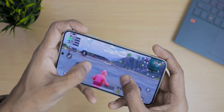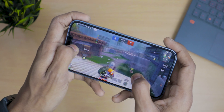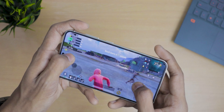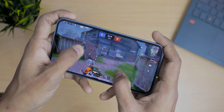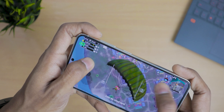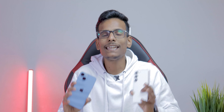We ran gaming tests on both phones playing BGMI. The iPhone 14 can run at 60fps, while the S23 can run at 120fps thanks to its 120Hz refresh rate. For long-term gaming and competitive play, the S23 is the better option. For casual gaming, the iPhone 14 also performs top-notch.